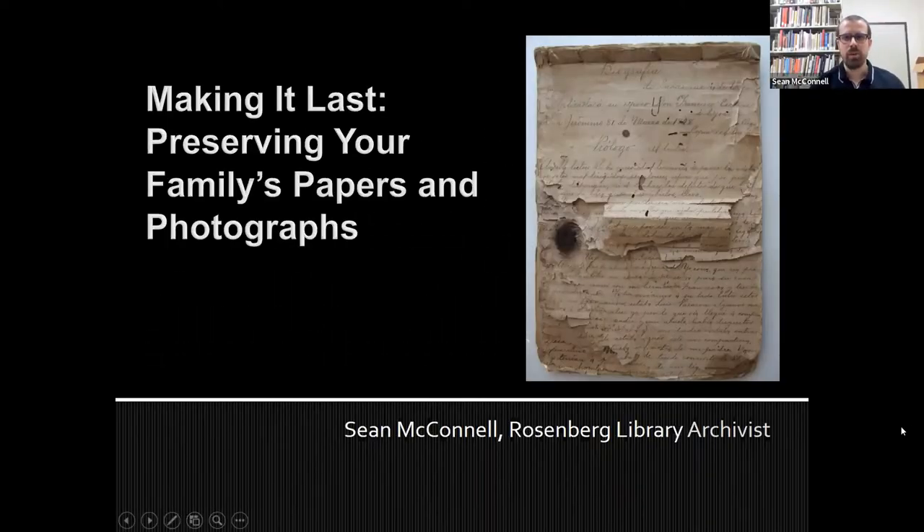Hello everyone. Welcome to the presentation Making It Last: Preserving Your Family's Papers and Photographs. My name is Sean McConnell. I am an archivist here at the Rosenberg Library.